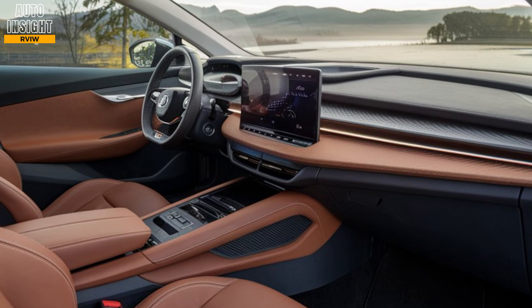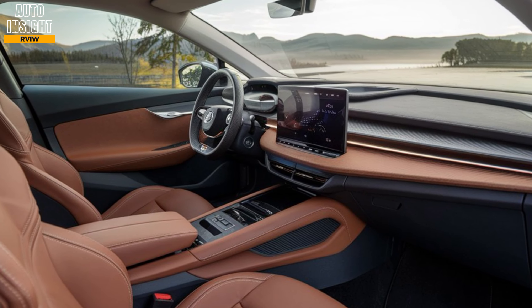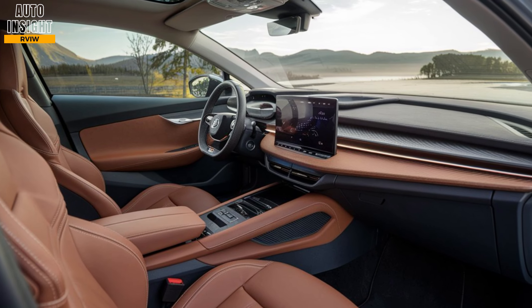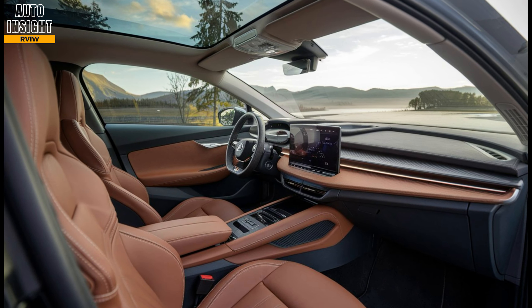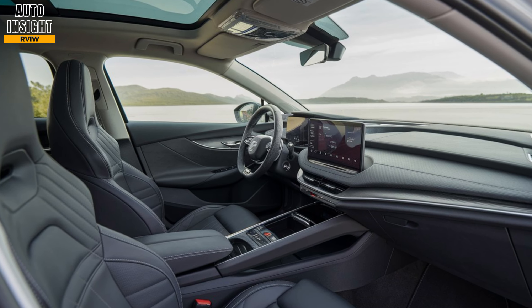Interior. The interior of the 2025 Skoda L-Rock focuses on comfort, space, and technology. Cabin space: the L-Rock offers a spacious cabin with ample legroom, making it comfortable for both front and rear passengers. The boot space is also generous, offering around 500 liters of storage, perfect for family trips.